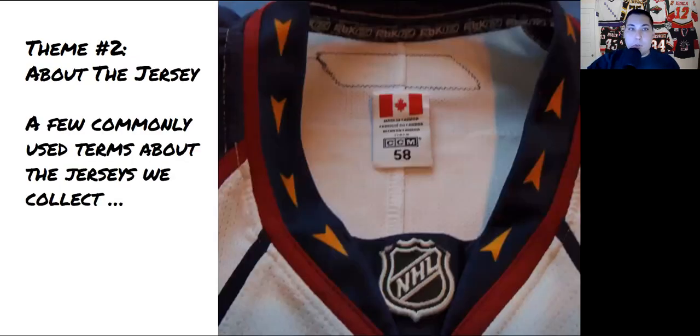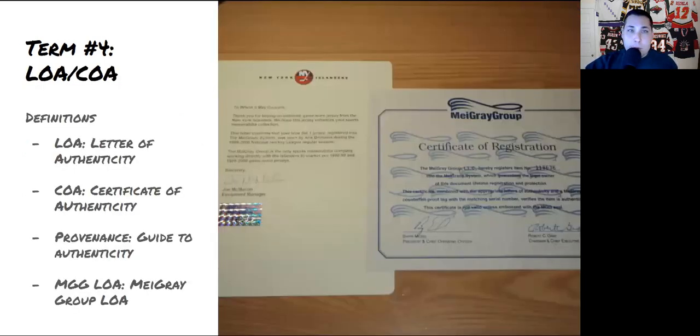On to theme number two, all about the jersey. Term number four is LOA or COA. LOA stands for letter of authenticity, COA for certificate of authenticity — sometimes also described as the provenance of a jersey. This describes the paperwork that comes with the jersey to certify it's authentic. Please remember, not all jerseys with an LOA are authentic, and not all jerseys without one are fake. Do your homework.